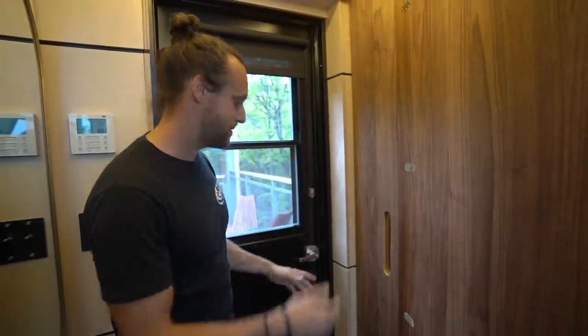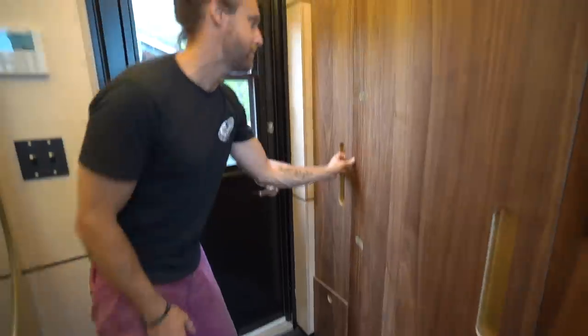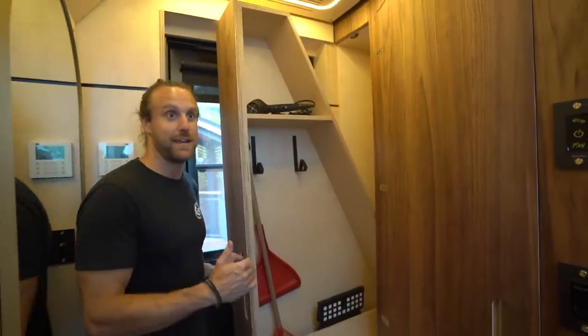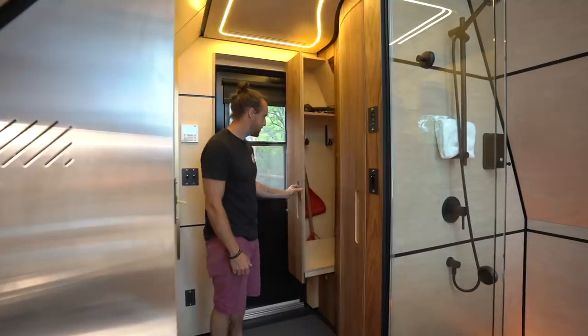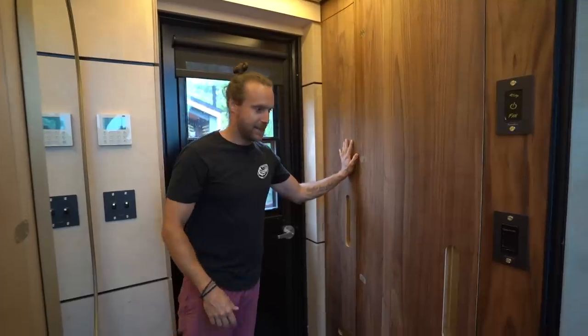When you come in, it's a very small space, but you need space to put your clothes, shoes, and things. So you have little dryers here for coats and such. It's a cabin with a lot of angles, so we had to play with that — that's why you have this kind of entry space.